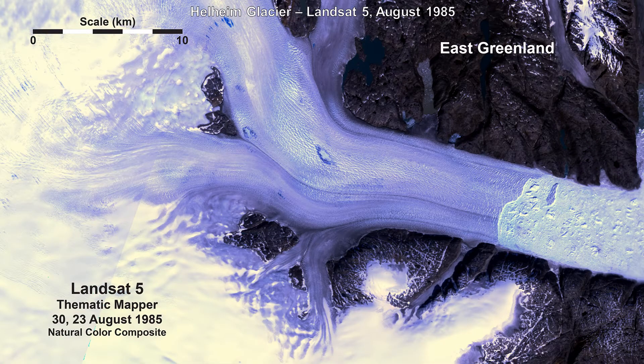The first available Landsat Five Thematic Mapper, or TM, coverage over this area is a composite of two scenes acquired about a week apart in August 1985. The increased resolution of the TM imagery compared to the original MSS view makes surface crevasses, or deep cracks, on the faster flowing glacial ice more apparent, as well as a number of small bright blue meltwater ponds on the glacier surface. Some ice front advance down the fjord can also be seen relative to the 1972 image. In addition, a tabular, or flat-topped iceberg, more than a kilometer long — 3,300 feet — has recently calved from the glacier's ice front.